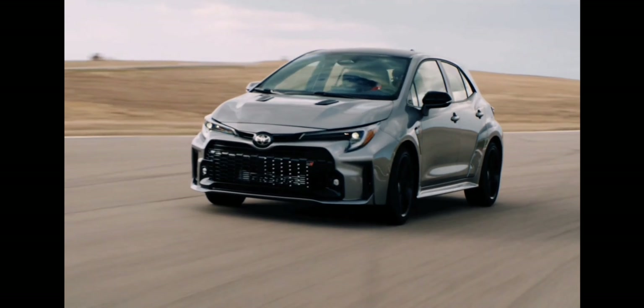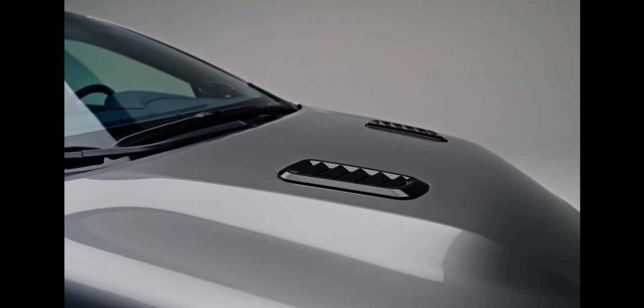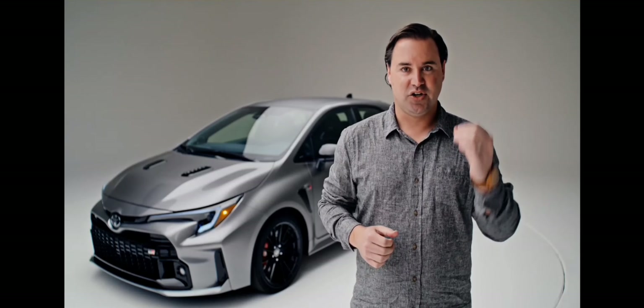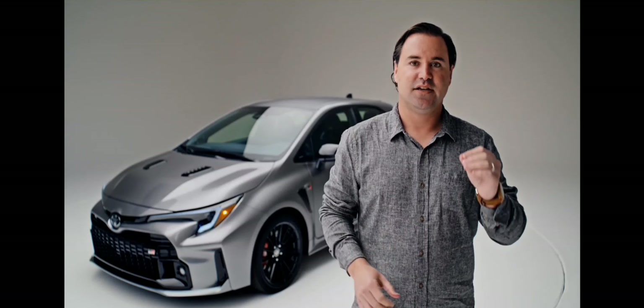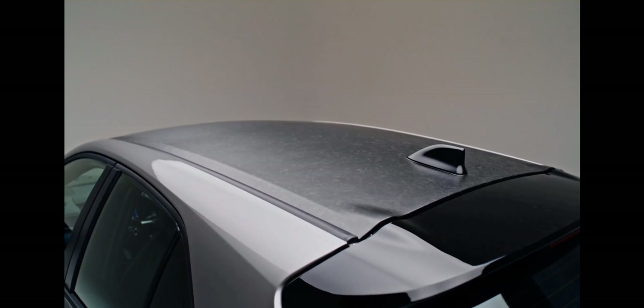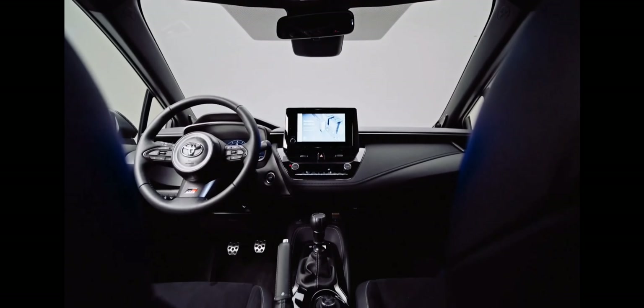All this bodywork on top is fully functional — all these vents and things are real. This one we got today is even more special because it's the Circuit Edition. They're only bringing 1,500 of these to the US, and it gets all the performance parts plus this crazy bulging hood with extra vents and a forged carbon fiber roof.